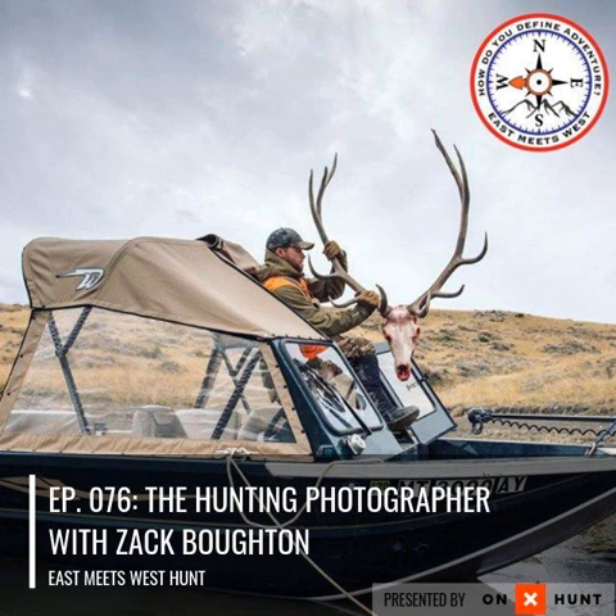We kind of got connected recently because you had started a company called the Hunting Photographer. Over the years doing Montana Wild, we offered some internships and worked with some younger guys who were hungry to get into the industry and shoot photography or film. I always really enjoyed working with those interns and mentoring them, and pretty much all of them went on to do their own thing and crush it. As I've been pulling back a little from pushing hard on just hunting photography and film, I was like, what are some of the takeaways that I really liked about it?